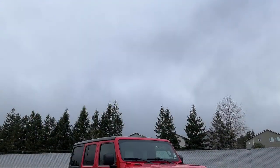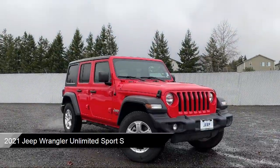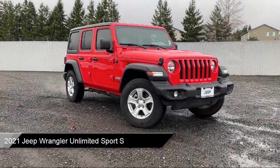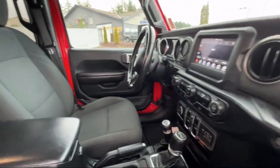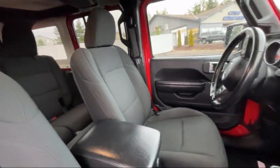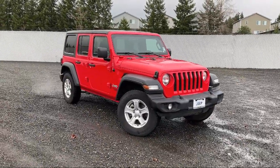It comes equipped with leather-wrapped steering wheel, Android Auto, Technology Group, Parkview rear backup camera, Sirius XM satellite radio, steering wheel controls, electronic stability control, 8-speaker audio system, heated front seats, air conditioning, and much more.